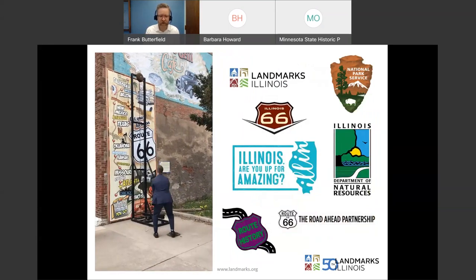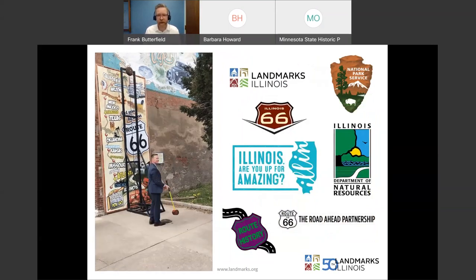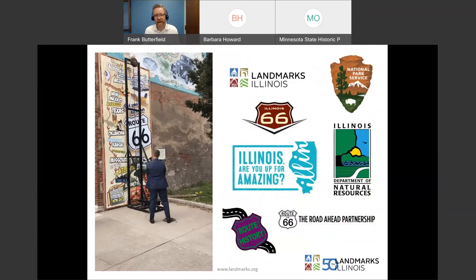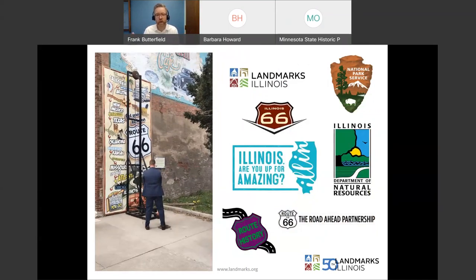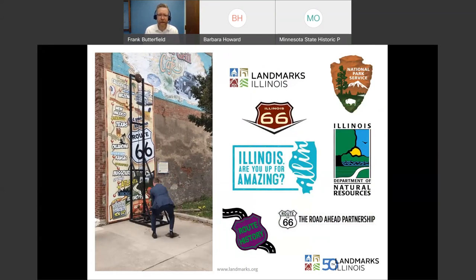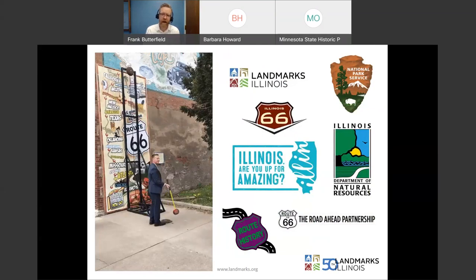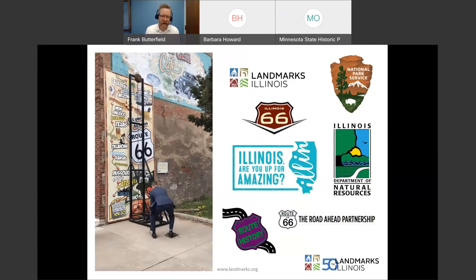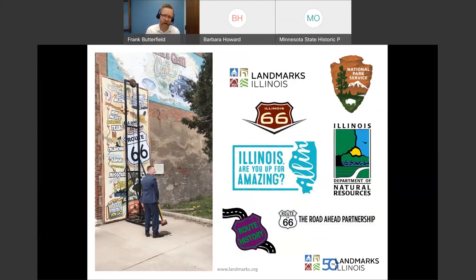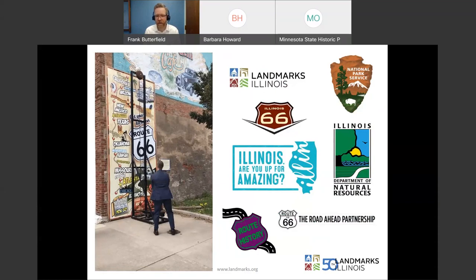Partnerships — we couldn't do what we do if we're not collaborating with lots of different people: whether it's the Park Service, the scenic byway, Route History, the Illinois Office of Tourism, our State Historic Preservation Office in the Department of Natural Resources. We held a tour for our member of Congress, Rodney Davis, failing to make the bell ring — apparently there's a trick on how you hit it.